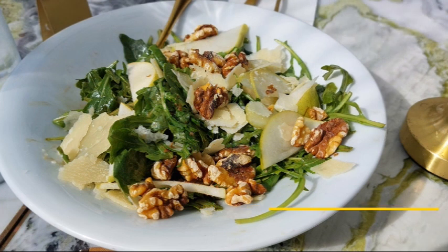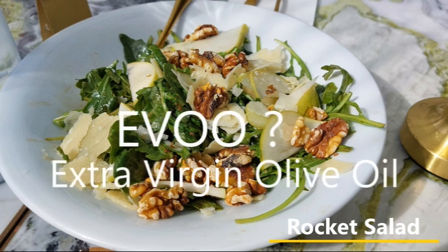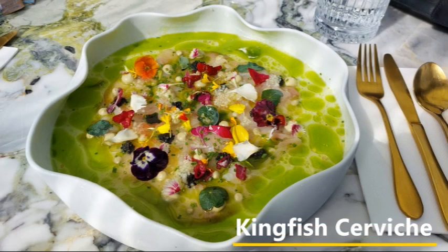Before I forget, we also ordered a rocket salad with pear, Parmesan, walnuts, and aged balsamic dressing, and EVOO, which is a trendy way of saying extra virgin olive oil. Oh my goodness, this main course was a dish to behold and savor.